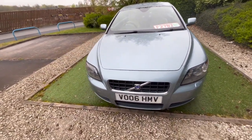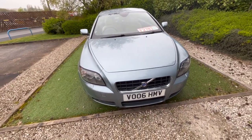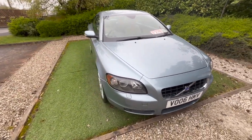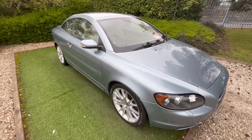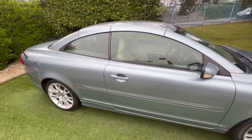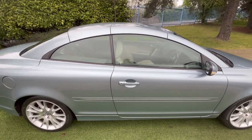Overall in very good condition for its age, considering this is coming up to 17, 18 years old now. I'll show you the roof working and I'll also show you around the interior and take you on a brief test drive.